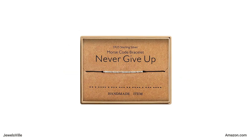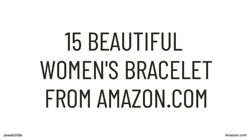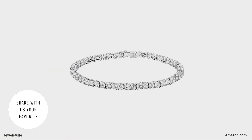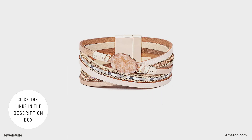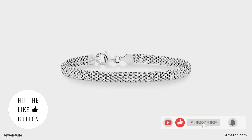That's all for today's video. Did you like any of these 15 beautiful women's bracelets? Share your thoughts with us in the comment section below. Don't forget to check out the description box where you will find the direct links to these accessories. Please hit the like button and subscribe to our channel if you liked this video.